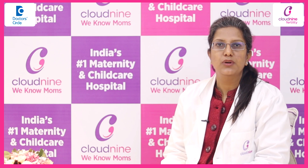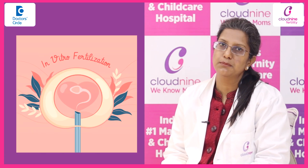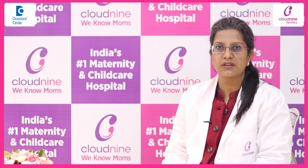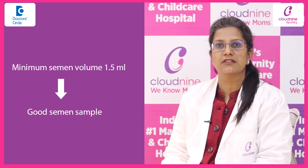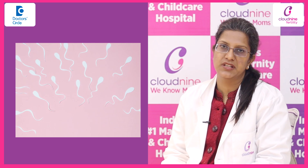But for IVF, since we need only a few countable sperms, IVF can be done with a count much less than this also. The semen volume is a parameter which has to be a minimum of 1.5 ml to label it as a good semen sample.